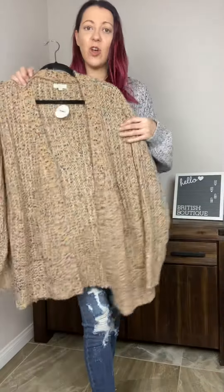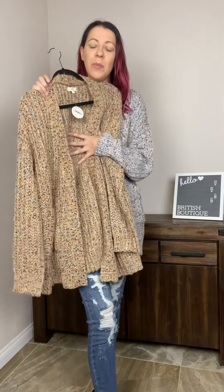We've actually got this in two colors. We've got this gorgeous gray that I'm wearing, and we also have this gorgeous top that is so perfect for fall. They are crazy comfy.